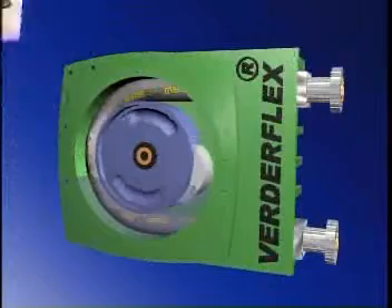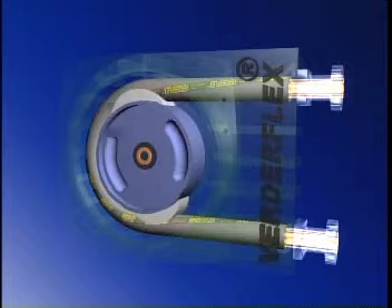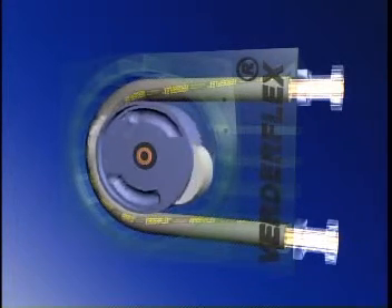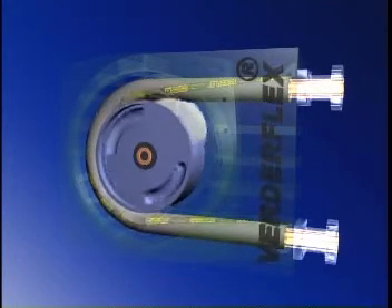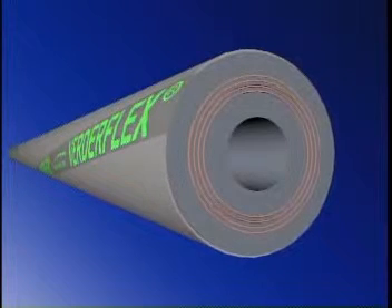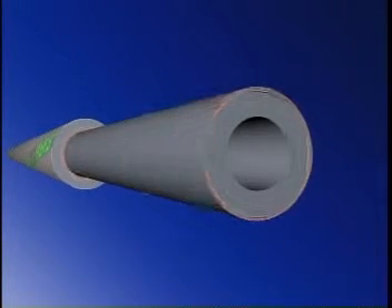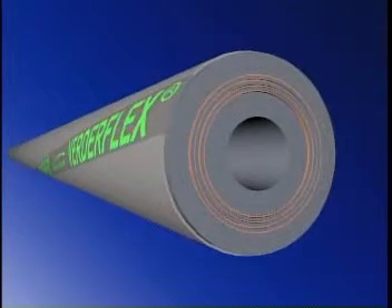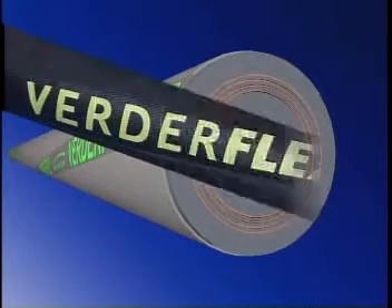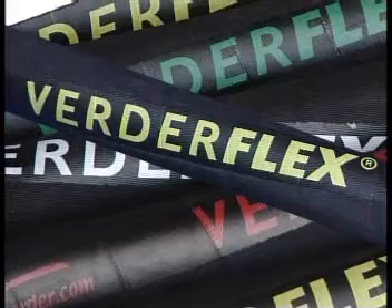Having looked at the operation of the VertiFlex pump, you'll now understand the importance of the hose itself. Its design and construction has critical implications for the effective operation, life expectancy and maintenance of the pump. VertiFlex hoses are made up of three key elements: the liner, the fiber reinforcement layers and the outer cover. Together these key elements produce a hose with unique features that make a VertiFlex pump the envy of the competition.